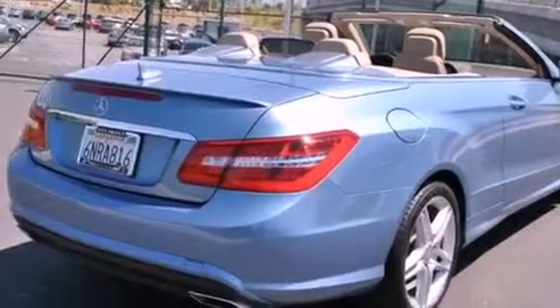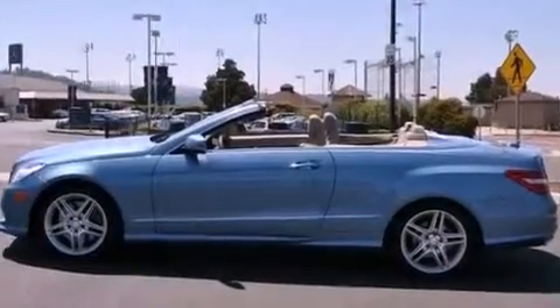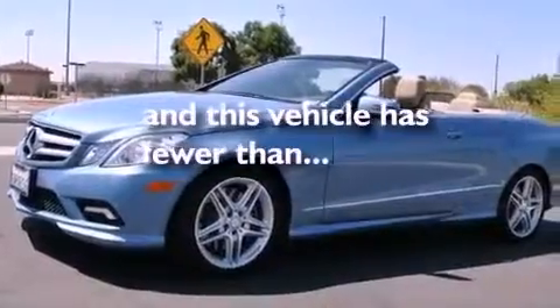A low tire pressure indicator, steering wheel memory settings, cruise control, a CD player, a leather wrapped steering wheel, a passenger side vanity mirror, a security system, a stability control system, dual power seats, and this vehicle has fewer than 11,000 miles on the odometer.